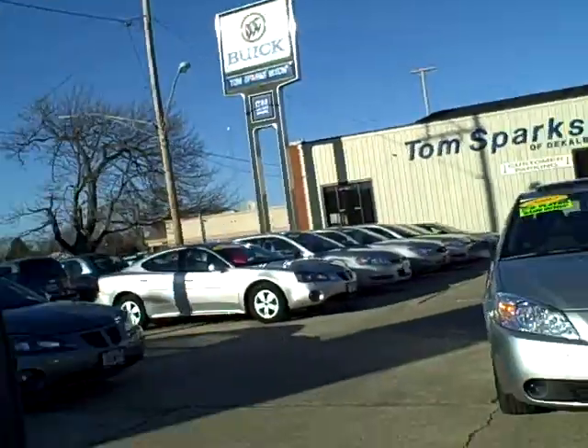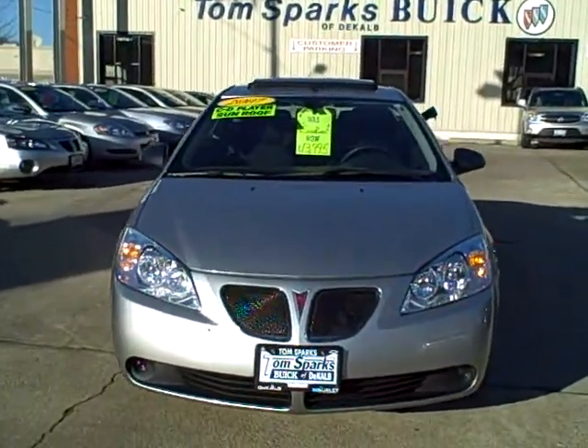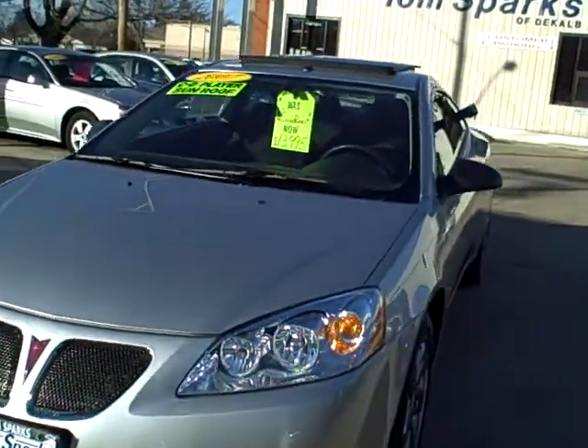Tim Jennings, the Internet Guy from TomSparks.com. 2007 Pontiac G6.